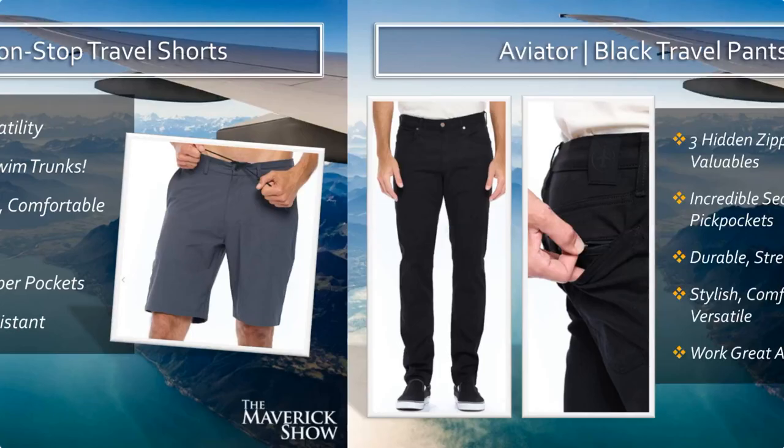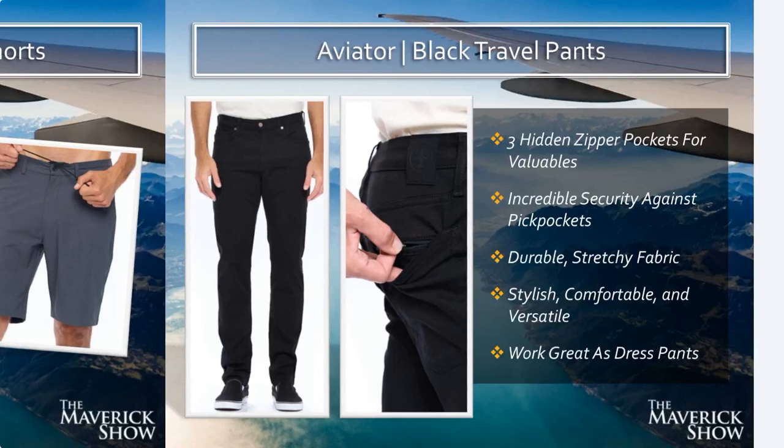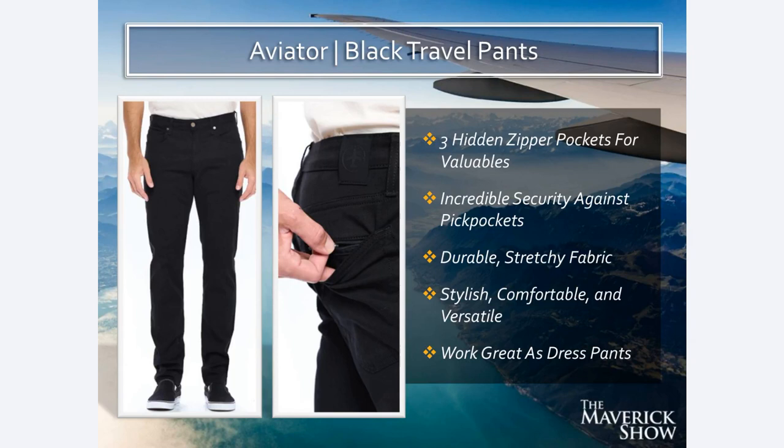Aviator also makes these black travel pants, which I have as well. These have three hidden zipper pockets for your valuables, including front pocket zippers and back pocket zippers — incredible security against pickpockets. These pants are durable, stretchy fabric, super stylish and comfortable. They work great as dress pants — wear them with a collared shirt, even put a blazer on. They look and feel fantastic but they're also super comfortable for wearing on a long flight.